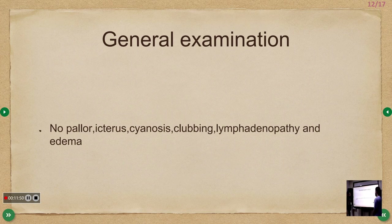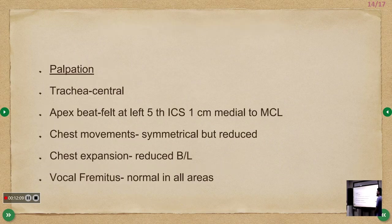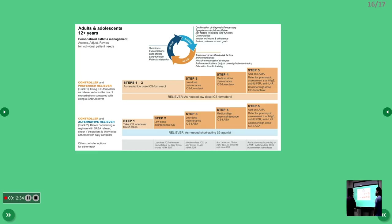Systemic examination — respiratory system: Upper airway normal, JVP not elevated. Inspection: trachea central, bilateral equal chest movements, accessory muscles of respiration active. Palpation: trachea central, apex beat felt, chest expansion slightly reduced bilaterally, vocal fremitus normal. Percussion: resonant. Auscultation: air entry bilaterally equal, bilateral wheeze present, no crepitations or localized findings suggestive of pneumonia.